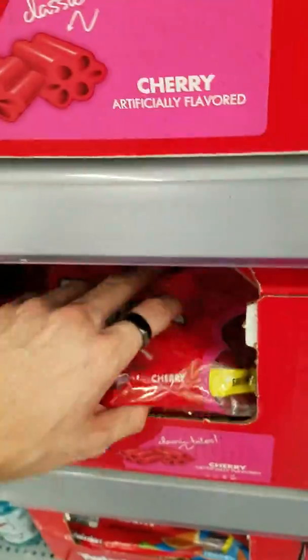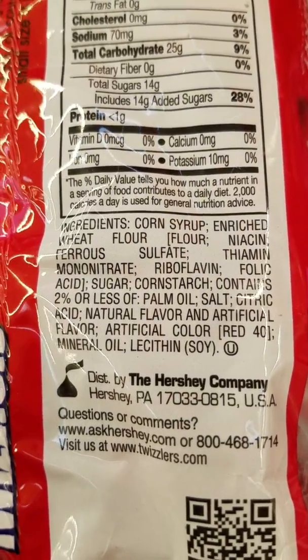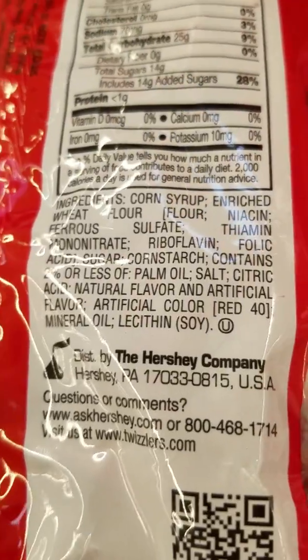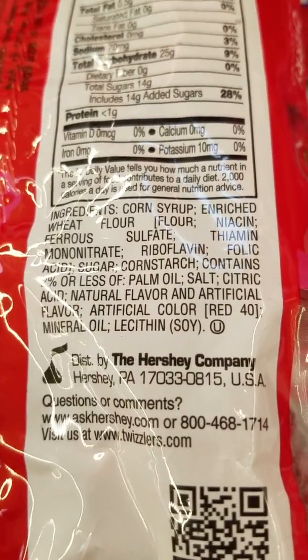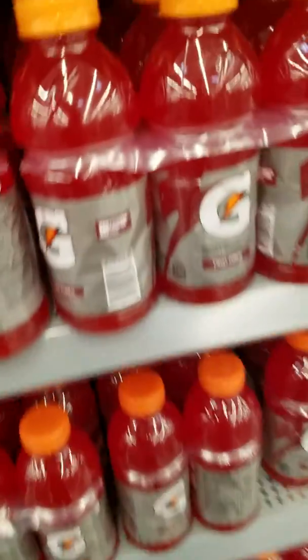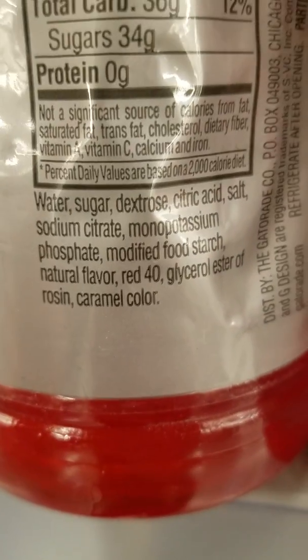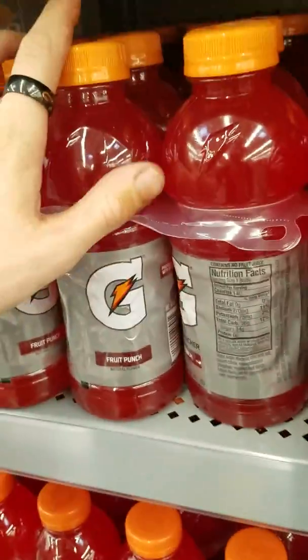Candy is a very good example of chemicals in food that harm the body. Enriched wheat flour, corn syrup, artificial color, Red 40, mineral oil. Red 40 has been linked to ADHD — a lot of people don't realize that Red 40 actually causes ADHD. Why is there caramel color in Gatorade? Why does there need to be a carcinogen like caramel color in Gatorade?